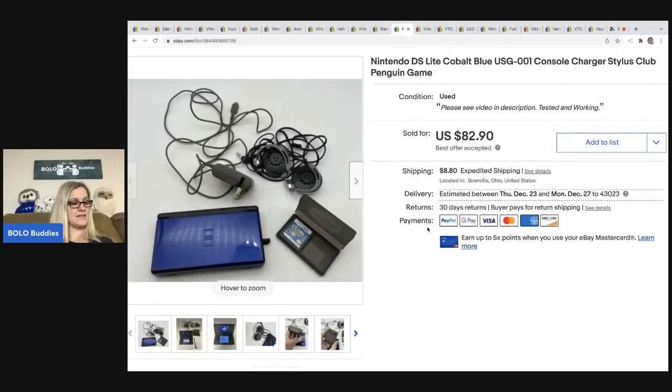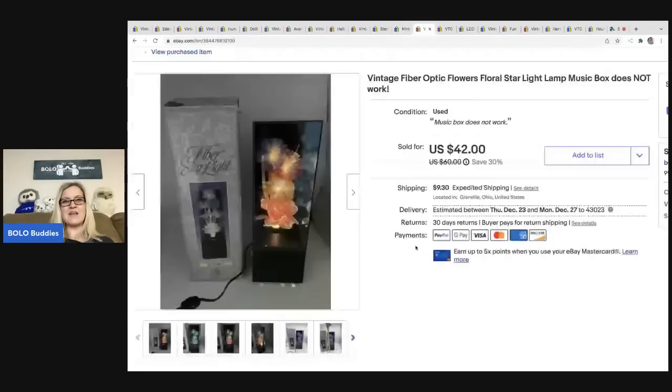The next item is this Nintendo DS. I walked up to a garage sale and got it for three dollars — I could not believe the price tag and couldn't walk away fast enough. It sold for eighty-two ninety and the buyer was all in for one hundred twenty dollars and twenty-eight cents.